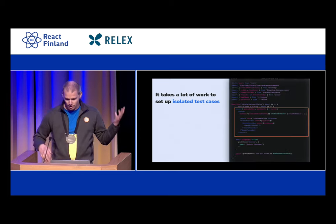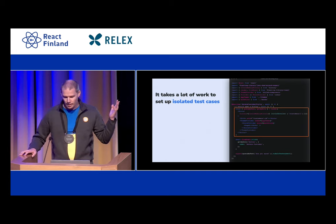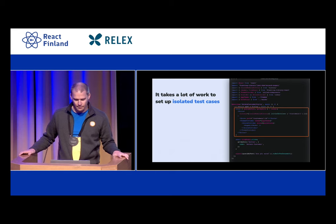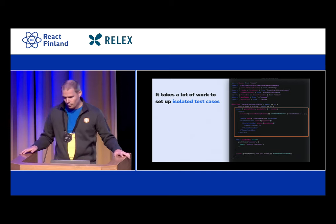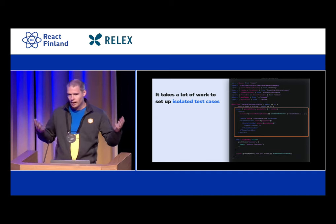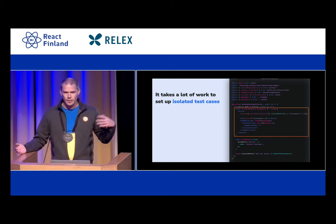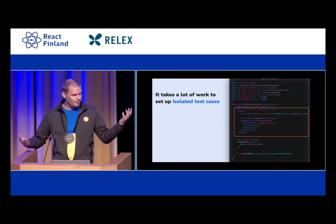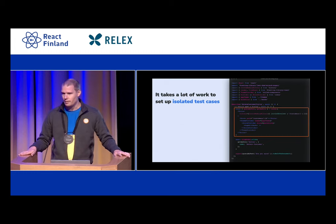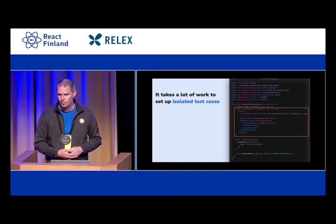This is actually a snippet of real code that I maintain. This is the arrange step, and it can be a lot of work. We've got a page with a modal component — it's a pretty high-level, complex, full-page component. It needs a bunch of context: it needs a router, and the router needs a URL. It needs a theme, and the theme provider needs an actual implementation of that theme, et cetera. There's a lot of stuff you need to do in order to get that component to render correctly.